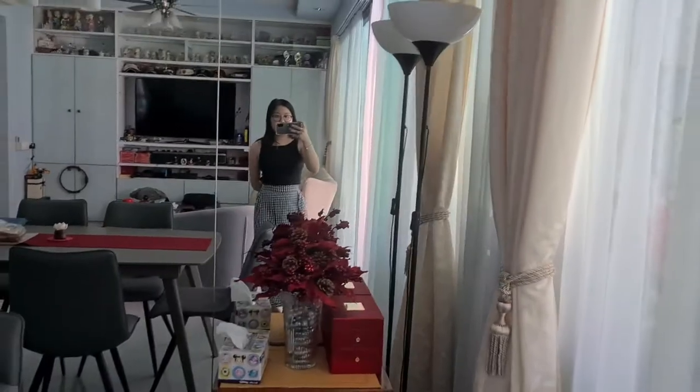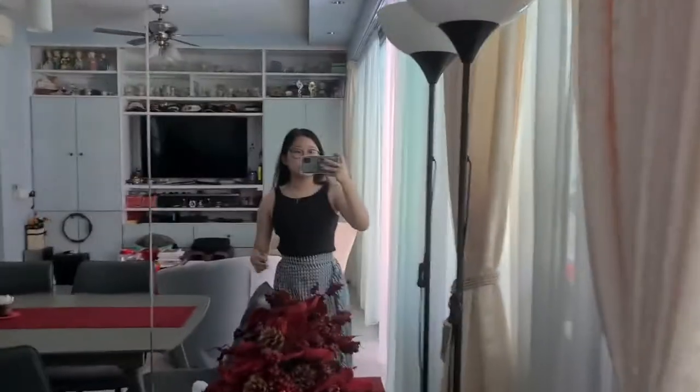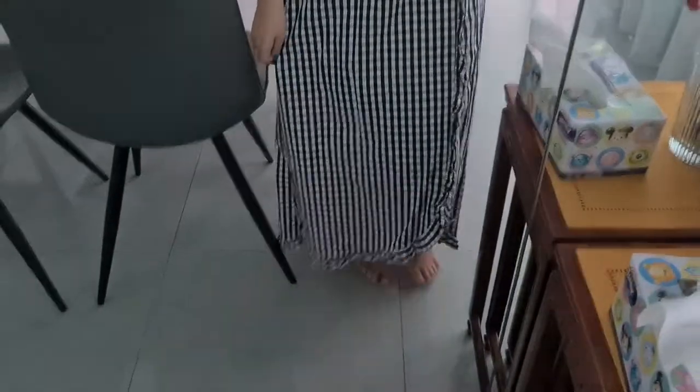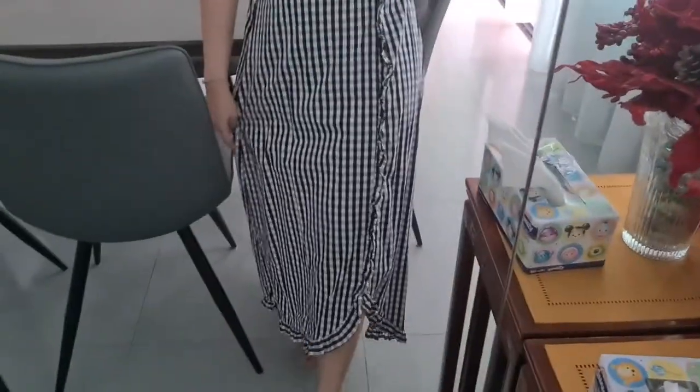Let me show you today's outfit of the day. It's really simple — I have this necklace on from Tiffany, this is just a tank I think it's from Marks and Spencer, my mom gave it to me. I really like this skirt — it's from Editors Market.